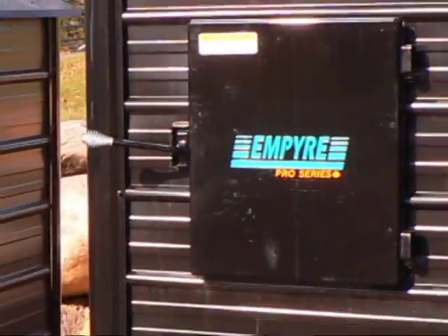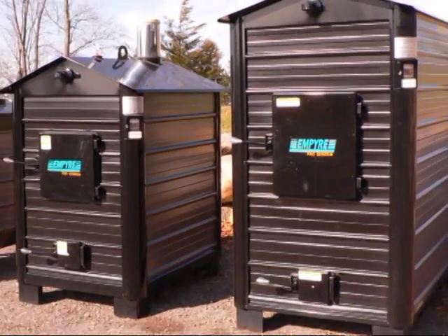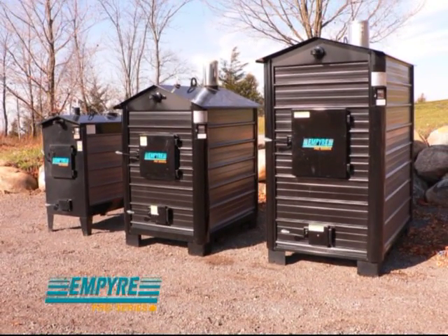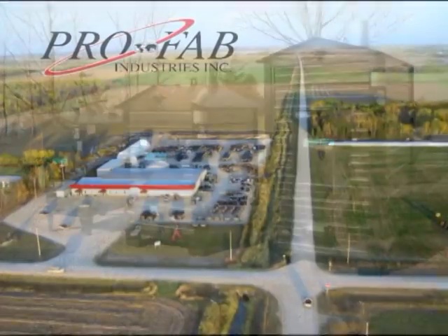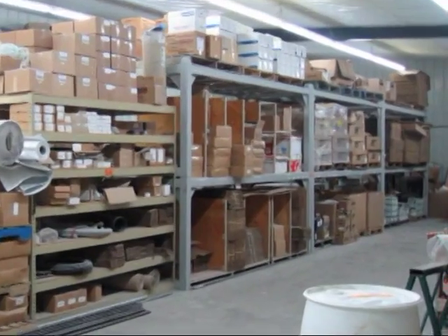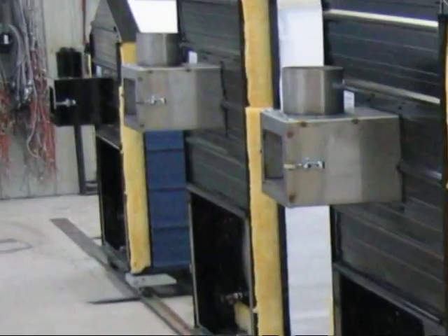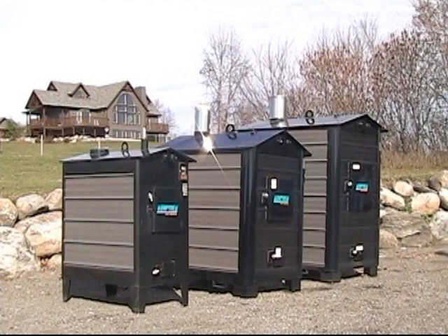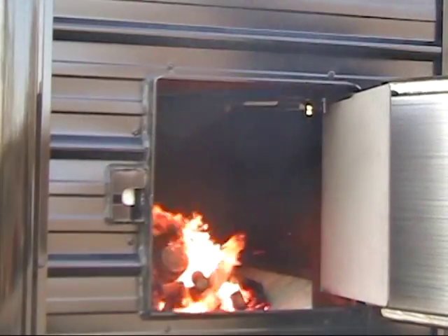With the Empire Pro Series high-efficiency wood furnace, heat with half the wood and half the labor of a conventional wood furnace. Profab Industries is North America's leading producer of alternative energy heating products. Our newest line, the Empire Pro Series, is leading the way in clean-burning, high-efficiency domestic wood furnaces.